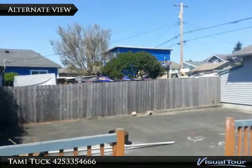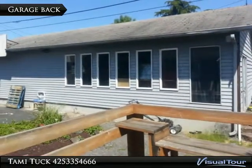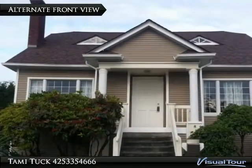Here is the alternate view of the basketball court showing the relation to the back deck. Here is the back of the four-car garage. Welcome home.